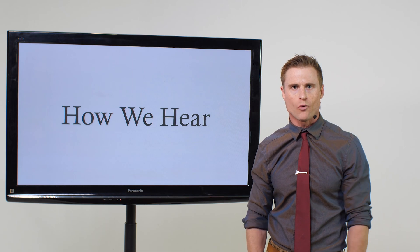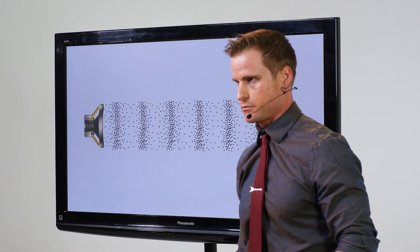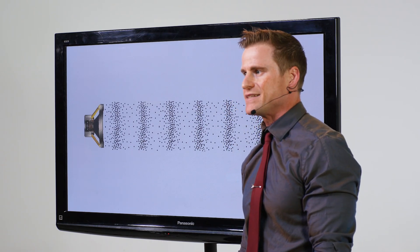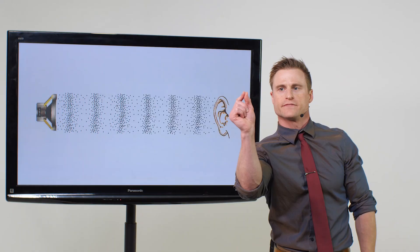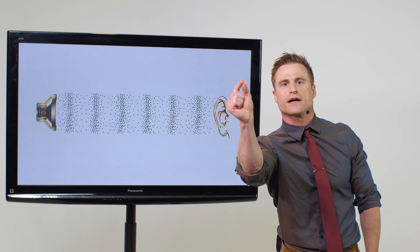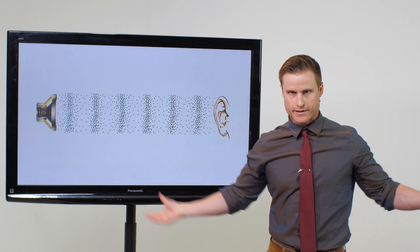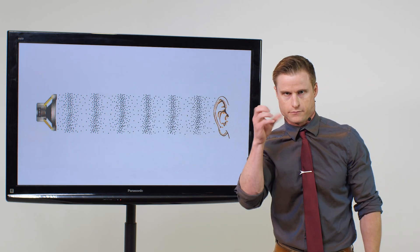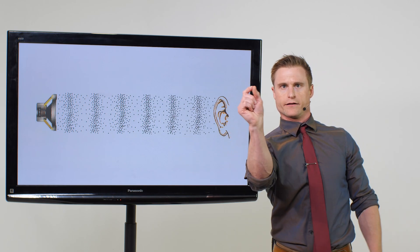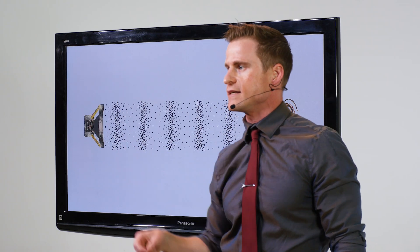First, we need to understand what sound is. Sound is tiny pressure fluctuations in the air. The air around us is filled with molecules — we can't see those molecules, but they each have their own comfortable resting space. One particular molecule in the air is resting right here, and if we zoomed in far enough, we could see that molecule kind of wiggling a little bit — it's grooving along, it's happy. But if there's a disturbance in the air somewhere, such as my own voice, I'm creating pressure escaping my mouth, and it's influencing that little tiny molecule in the air, causing it to move away from its resting position back and forth. This is sound.